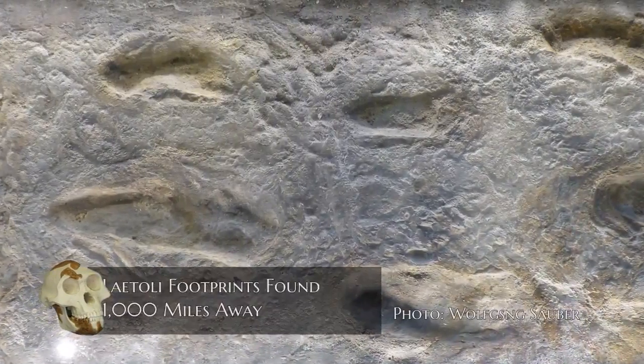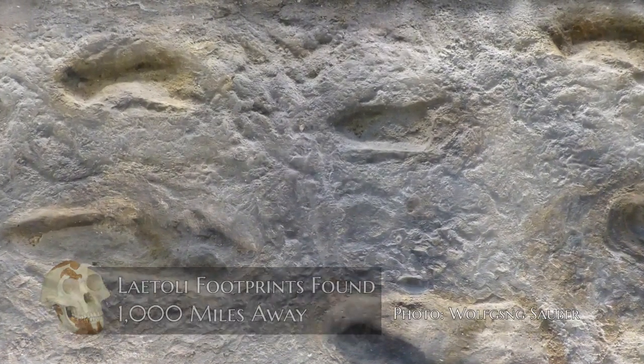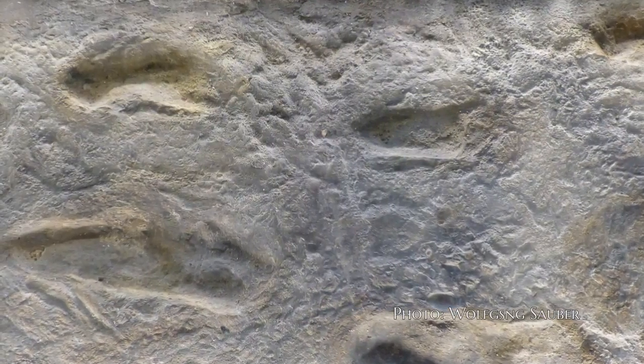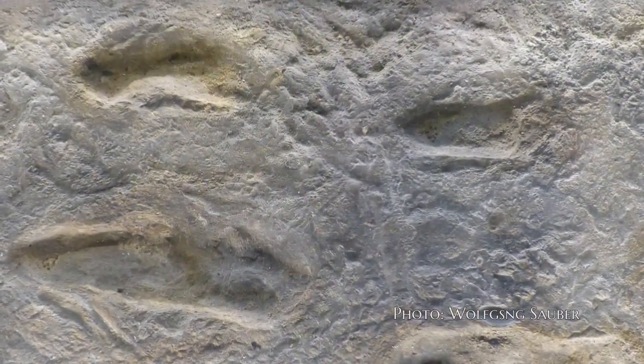Another reason some evolutionists say she walked like a human is because they found footprints in Tanzania called the Laetoli footprints, made by a creature that had feet that seemed a lot like a human. And because they were supposed to be around the same age as Lucy, they decided the only creature that could have made those footprints was Lucy.